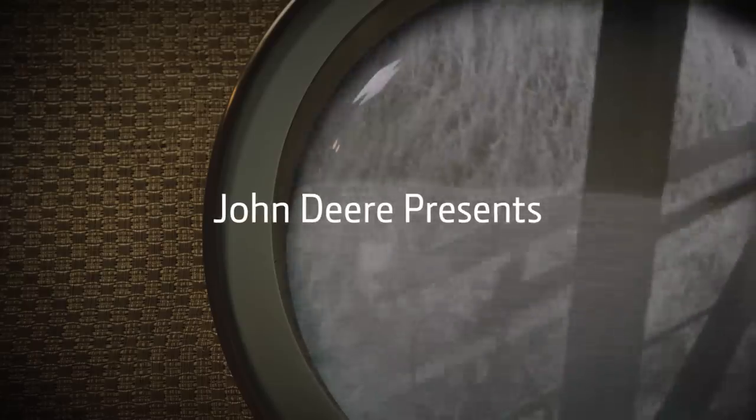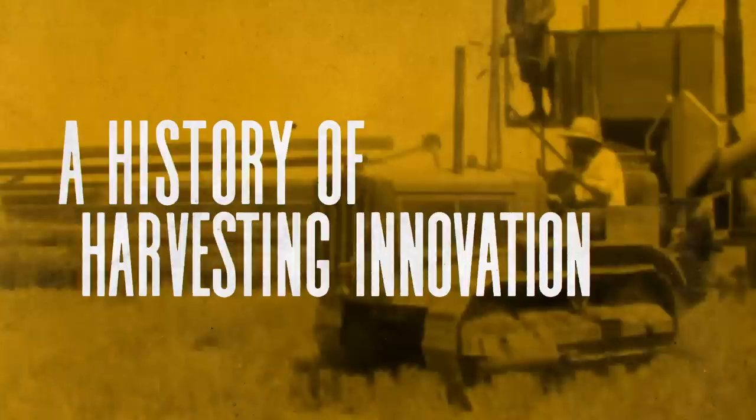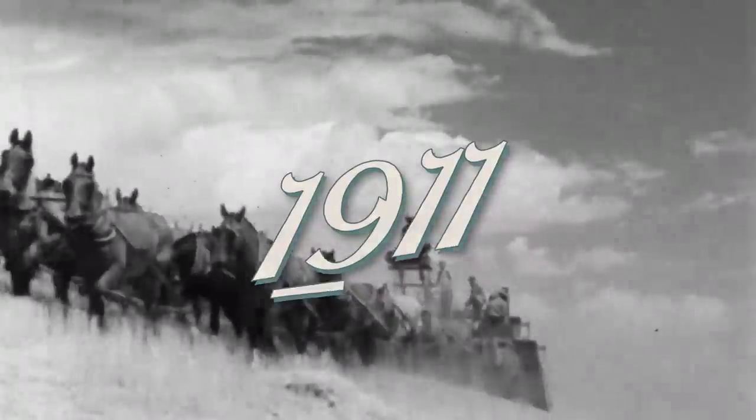Harvesting grain is one job that cannot be put off. John Deere combines get the grain — no doubt about that. In 1911, John Deere takes over the Tool Works in Ottawa.